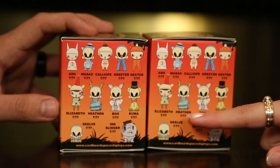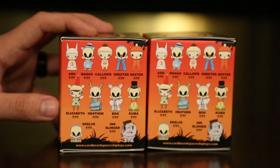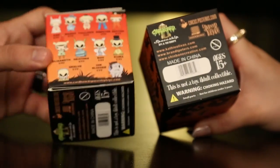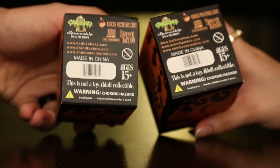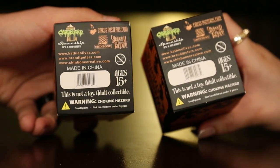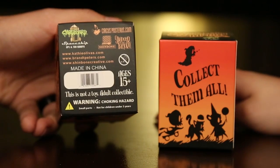Or even Heven just because of the antlers. I like Boo — Boo is pretty awesome. All of these are just amazing. Dexter too — all of these are awesome. So again, as always, this is not a toy. These are adult collectibles, small choking hazard for children under three. Ages 15 and up.